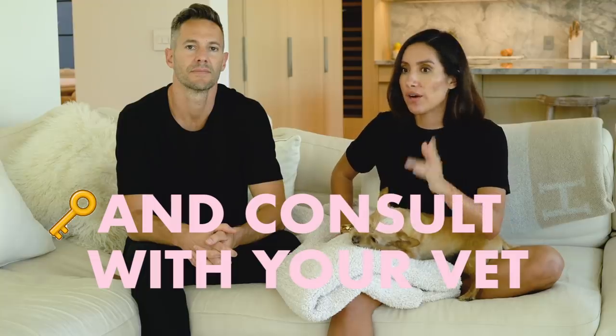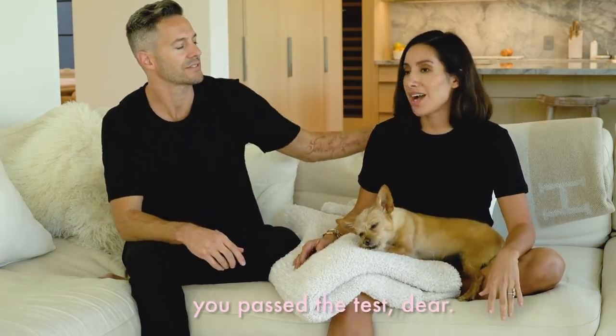Before we even get into this, Rue is certified as an ESA dog. I actually suffered a panic attack that I talked to you guys about back in December — I fainted, it was really scary. I worked with a psychologist and went through all the paperwork and an interview process — they really do check to see if you're legitimate. She passed the test, I passed the test. She's been so amazing and really helpful for my mood and calming me down. We did the ESA paperwork and then went to the airline.